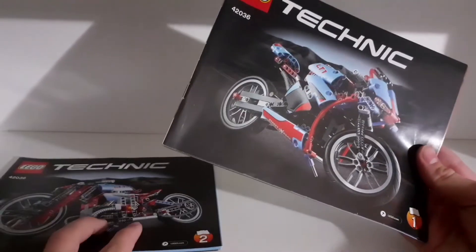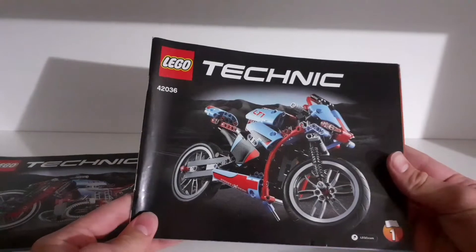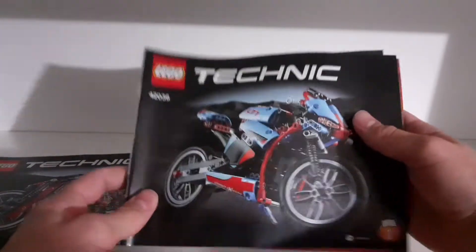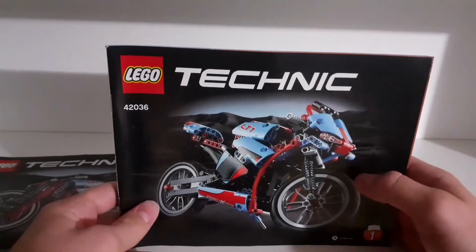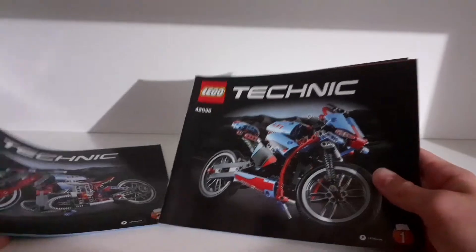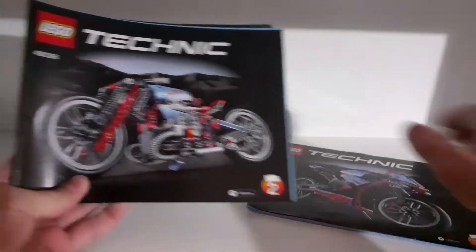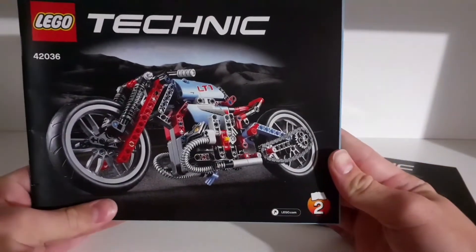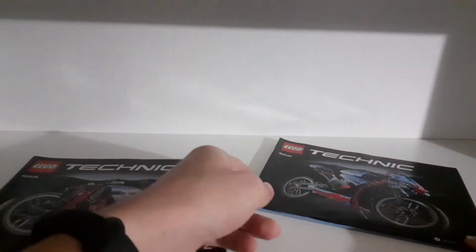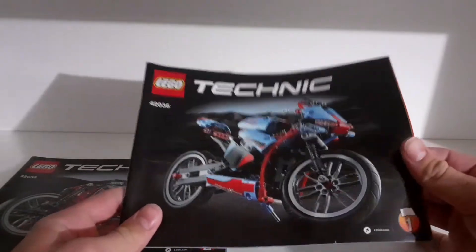As you can see, unfortunately I don't have the box of the set, because when I was younger I threw away the boxes, but luckily I have the instructions, because I kept that for all of my sets. There is also a B model, so a second model for this set — so it's like a 2-in-1. Of course the main model is this one.